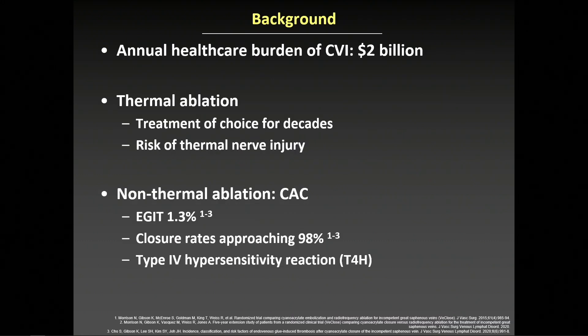Chronic venous insufficiency represents a $2 billion healthcare burden to the healthcare system annually. Thermal ablation has been the mainstay of treatment for decades, but it's limited by the risk of thermal nerve injury. Newer non-thermal modalities have been developed, including cyanocrylate glue closure, which has been FDA approved since 2017.